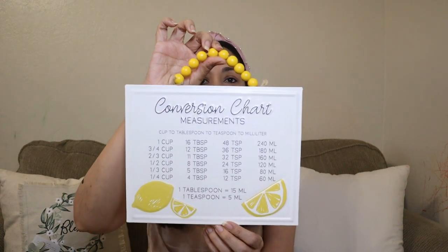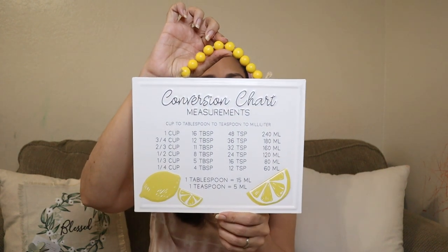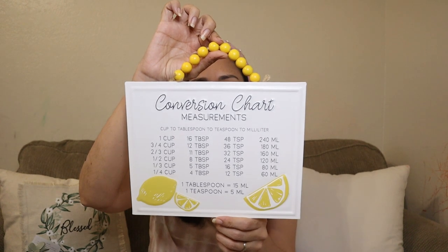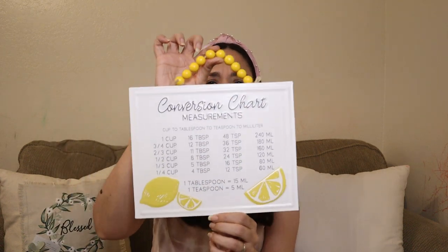This frame was originally $14.99 at 40% off. And I also got this one from the spring collection — I like the lemons and the measurements on it, really cute. This was originally $13.99 at 40% off. Love it.